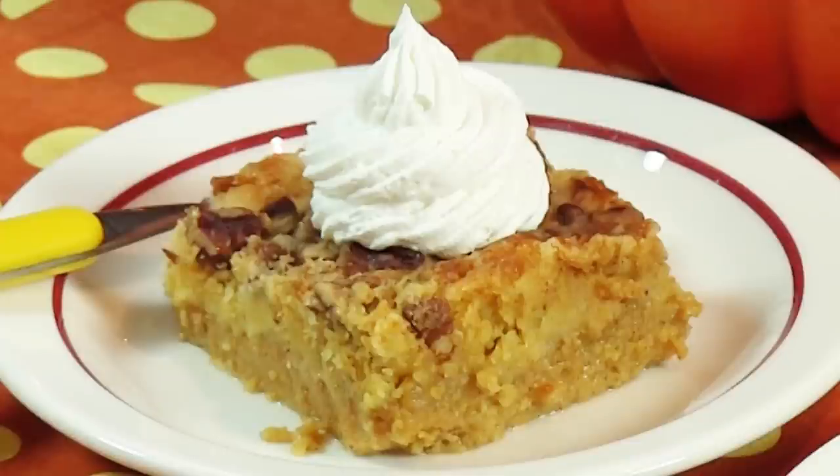Wow, it smells really good in here, doesn't it? It smells like fall — pumpkin pie spice and cinnamon. What could be better than that? This is going to be a really tough competition, and it's going to be hard to choose a winner. Remember to vote in the comments below. We can't wait to see what you have to say. Thanks for watching.